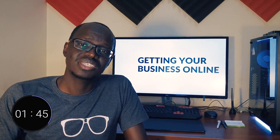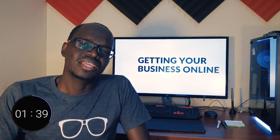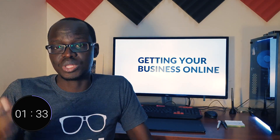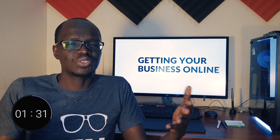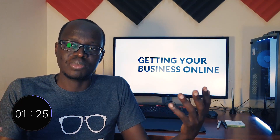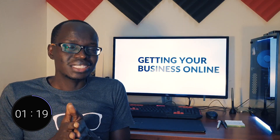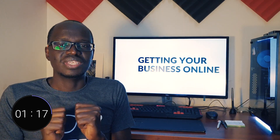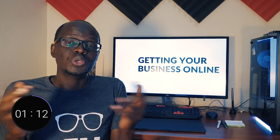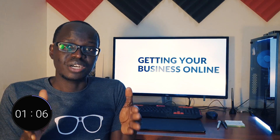So once you've purchased your hosting, your domain name needs to be connected to your website hosting. Typically, the hosting service provider will walk you through this process or give you instructions. Once the domain is connected to the hosting service, it takes about 24 hours for your domain to become active or accessible to the general internet. That process is called propagation. And once your domain name is active, you can start sending and receiving emails from your brand new address. You don't need a website to send emails — some people just use domains purely to get a custom email address.